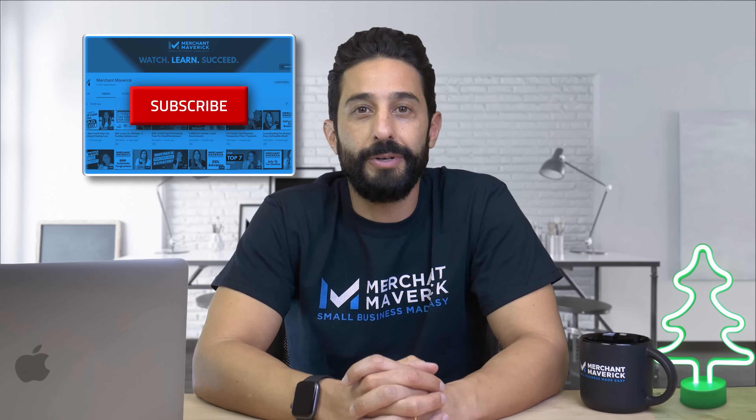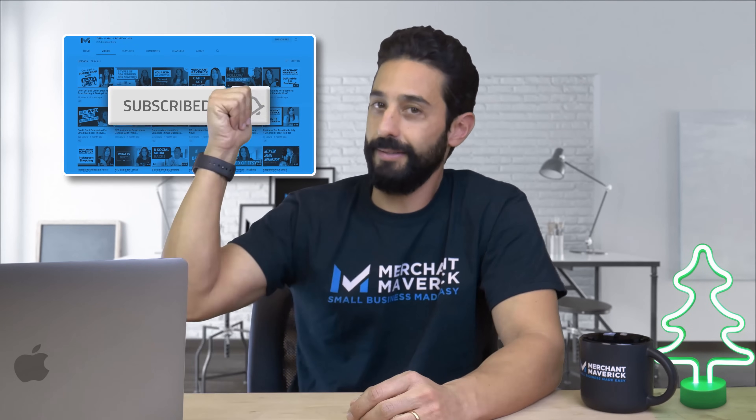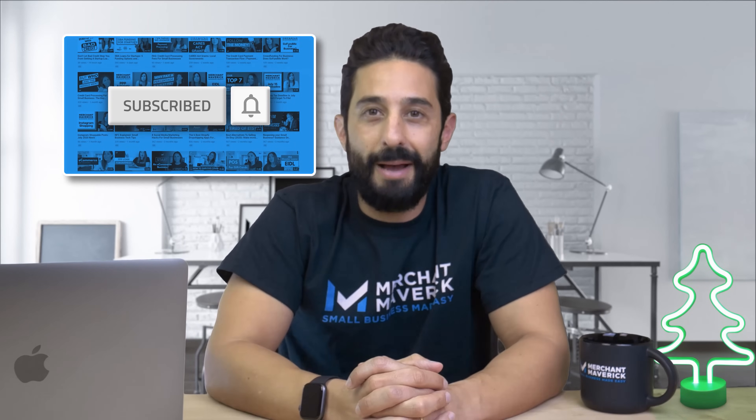What's good, Mavericks? Welcome back. And if you're new to us, please make sure to subscribe to our channel and click the bell right here. Nothing makes us happier than seeing our community of business-minded, tech-savvy viewers grow each and every week.